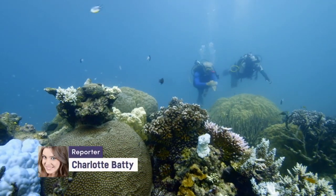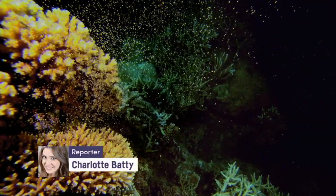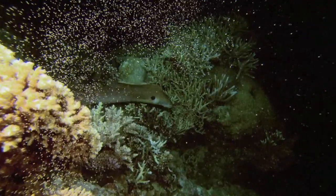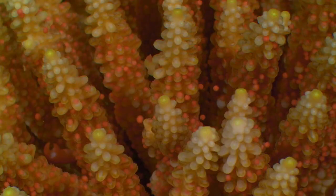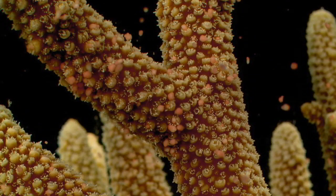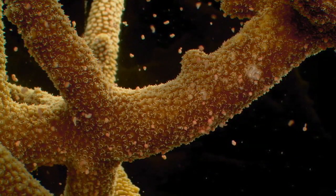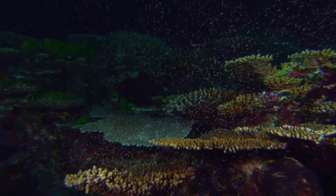Down in this vibrant underwater world, something spectacular has just begun. This amazing display is what's known as coral spawning, and it's happening right now in one of Australia's most iconic places, the Great Barrier Reef.